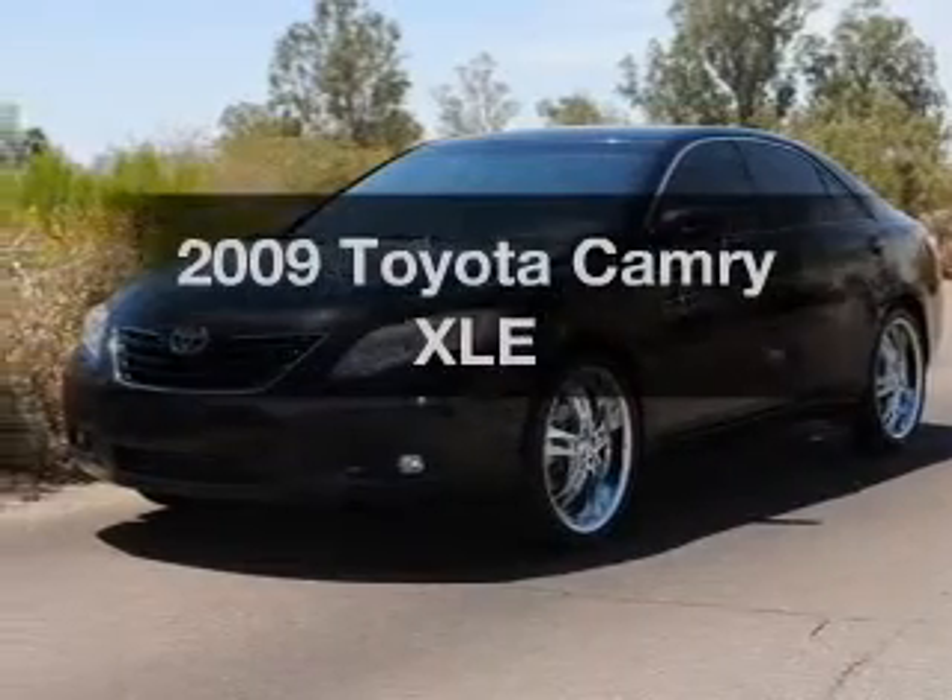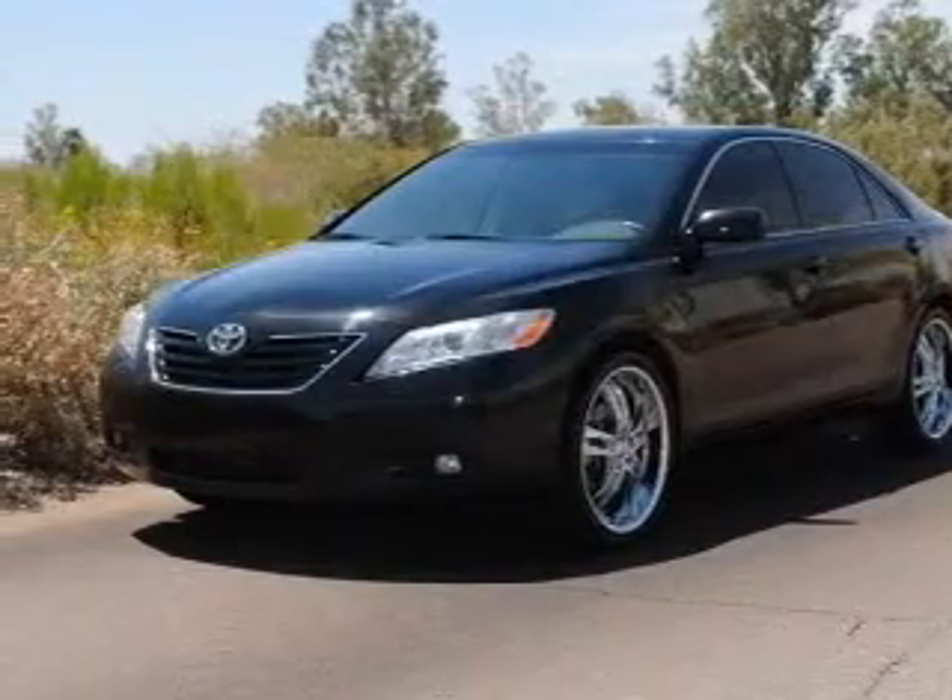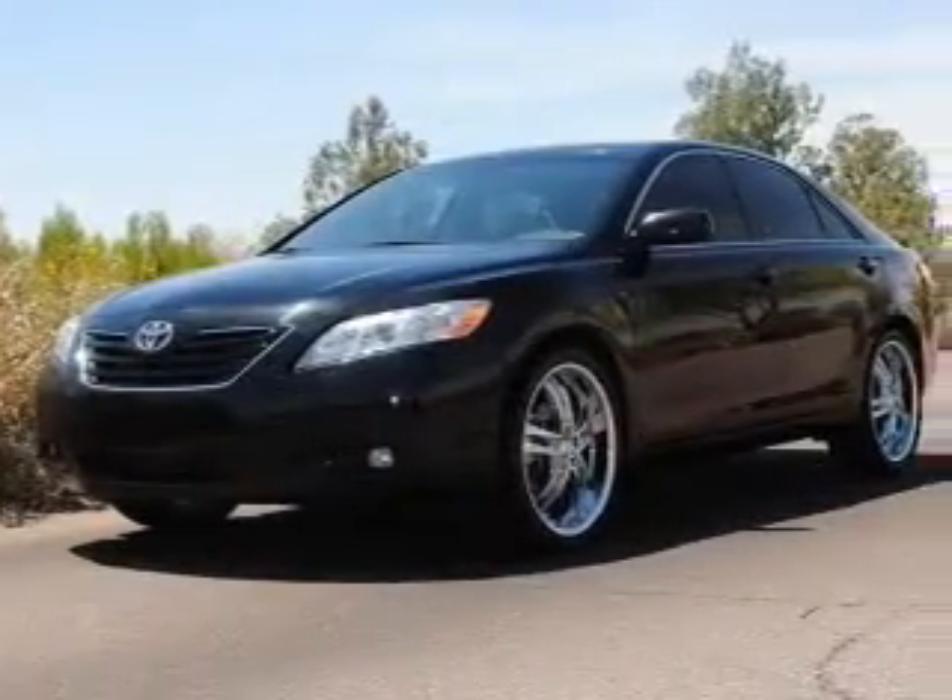Check out this 2009 Toyota Camry. Everything you need under one roof with this great vehicle.